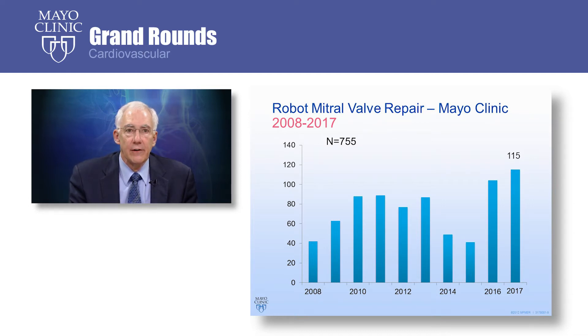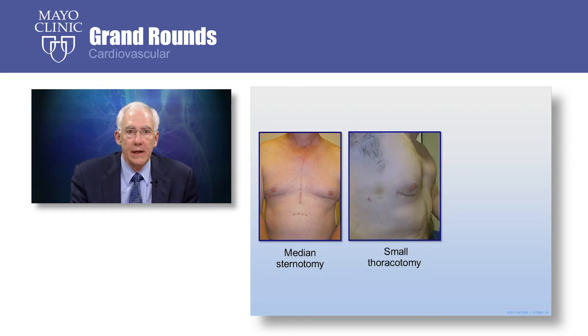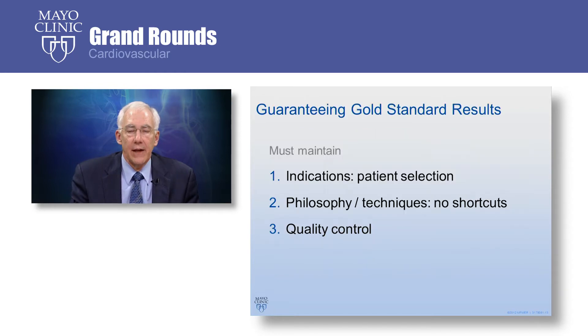We have experience with over 700 cases. The incision for a standard repair of the mitral valve in a conventional manner is a median sternotomy, which has been the standard for decades. Sometimes we can do the surgery through a small thoracotomy on the side, but with the robot, we can manage it through several very small incisions. Here is the working port, and you can tell that we have reached a point of very small incisions now, thanks to the technology.